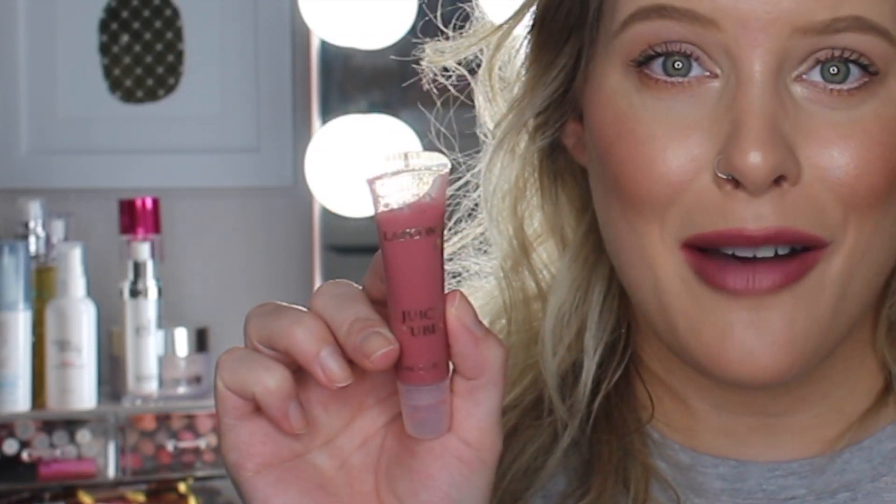The last lip product is from Lancôme — the Juicy Tubes. I hadn't used a Juicy Tube since high school when I got my senior prom makeup done, but I decided to try them again. I love the shade — it's called Tickled Pink 43. It's a thicker, stickier formula but it makes my lips look so good. It's super shiny and looks really good on top of the liquid lipstick paired with the lip liner, or on top of any nude pink lipstick.